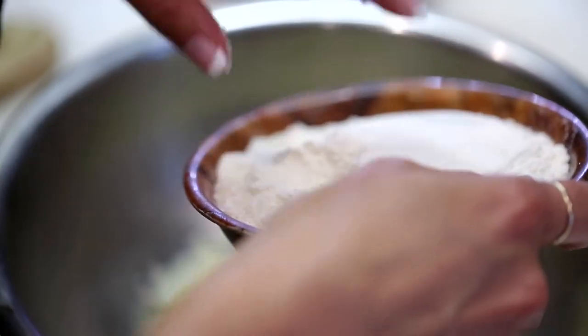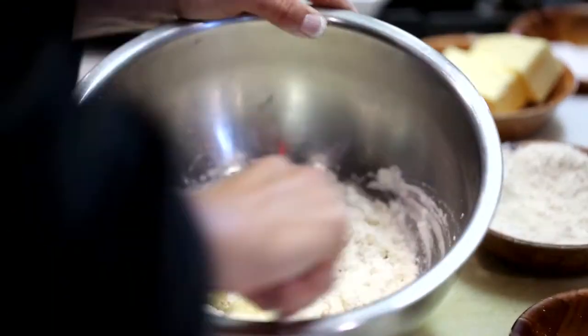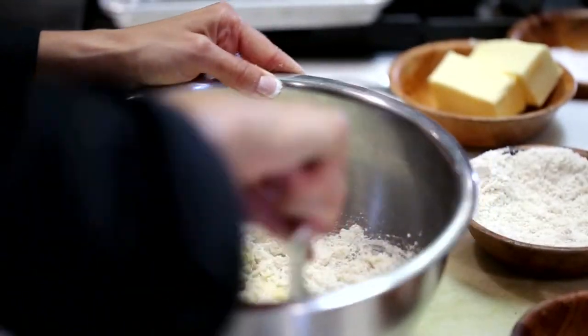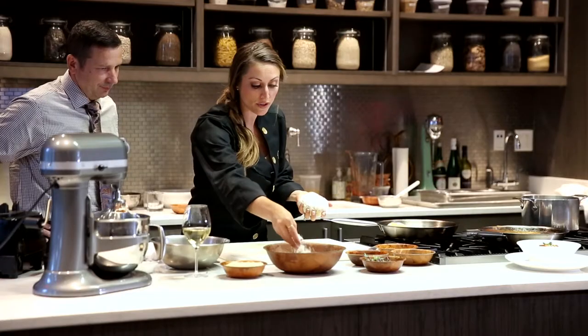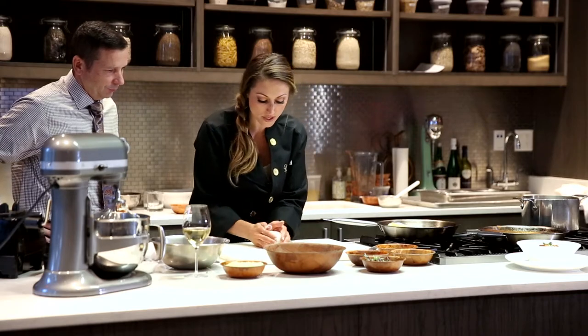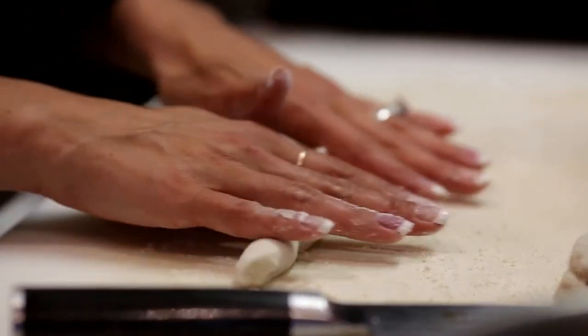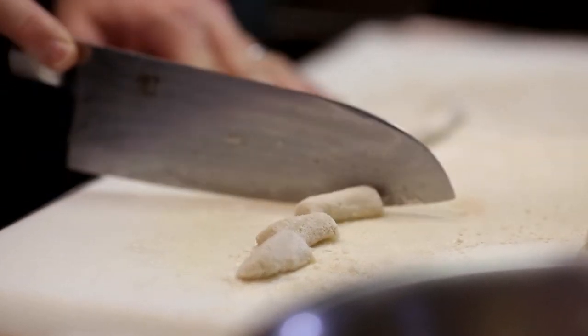Once we have all of our potatoes in here, we're going to add a little bit of my gluten-free flour mix. This is one that I have come up with on my own — it is in my cookbook — and we're going to use about a cup. Then you're going to mix this into a dough consistency. Whenever you're making gnocchi or any type of pasta, make sure you flour your board so that nothing sticks.